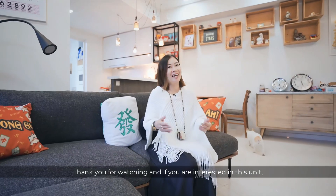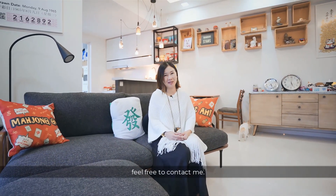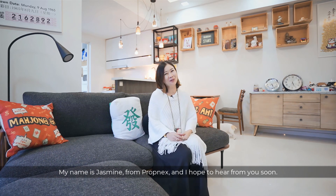Thank you for watching. If you are interested in this unit, feel free to contact me. My name is Jasmine from Propnext and I hope to hear from you soon.